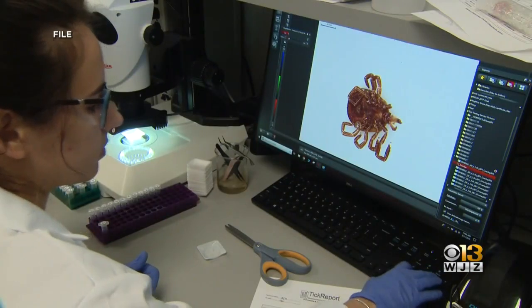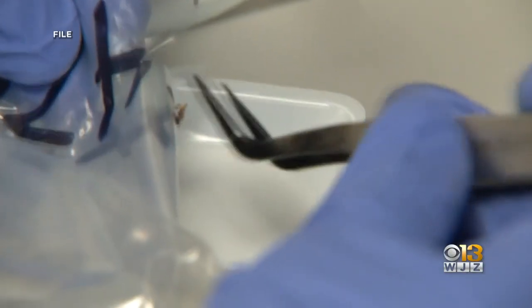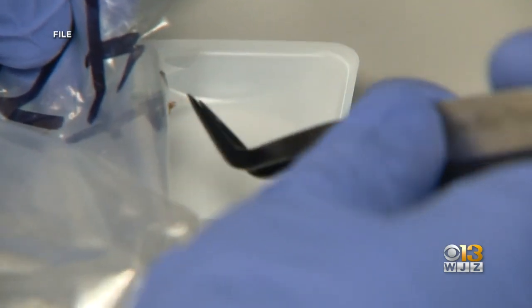Tick-borne disease is very responsive to treatment and can be cured if caught early. I'm Yana Massey for WJZ.